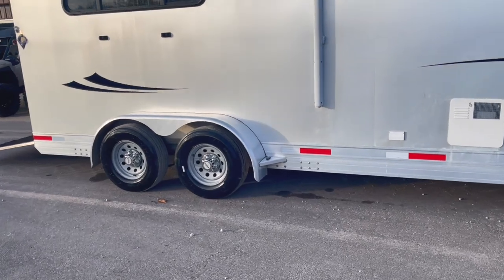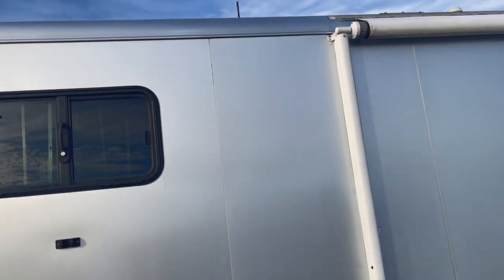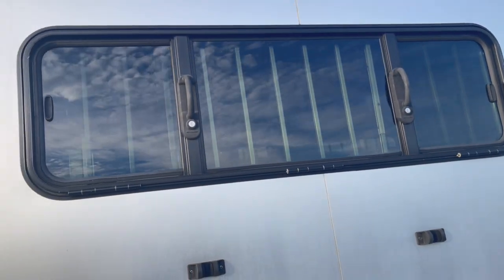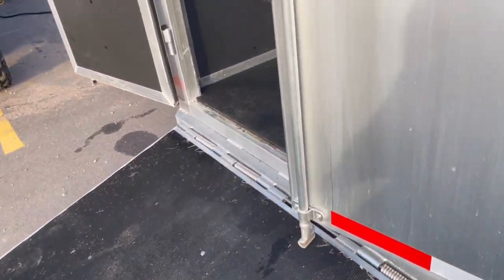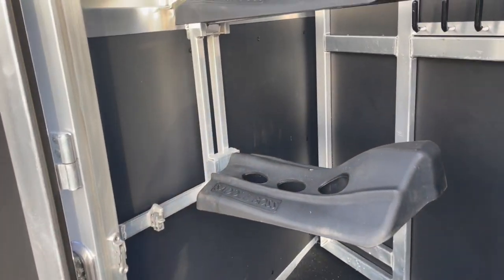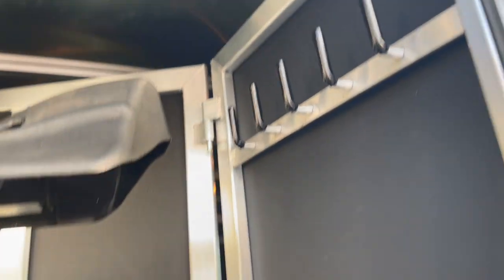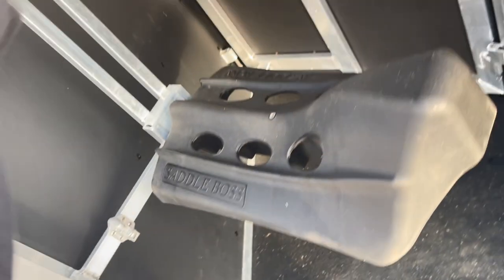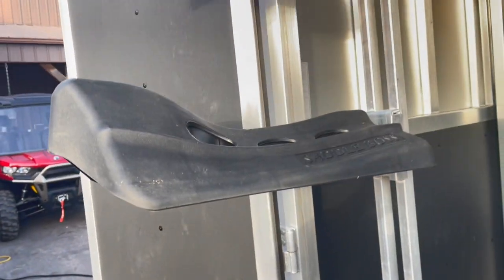Got a really nice set of radial tires on it. Got your power awning on it. It's been fully serviced. Got your drop-down doors here behind the horses. Got your swing-out saddle racks, your collateral rear tack. See how the saddle rack works — swings right there into position and locks down.